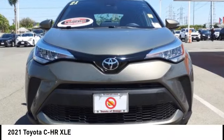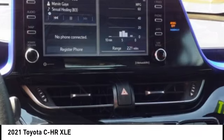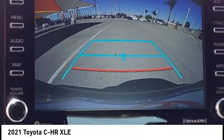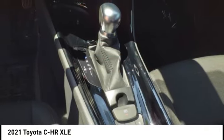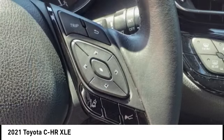Take a ride in the 2021 CHR. The Toyota CHR's fresh design makes it stand out in the crowd, and the interior oozes with style. The CHR handles like a race car and has all the safety features you'd expect from a Toyota vehicle.